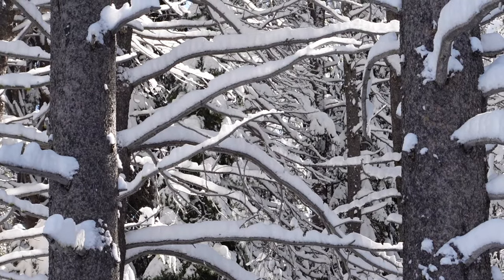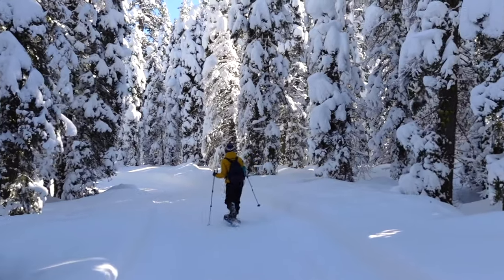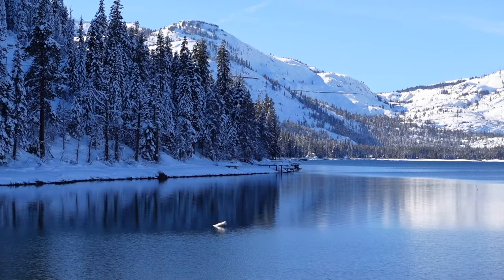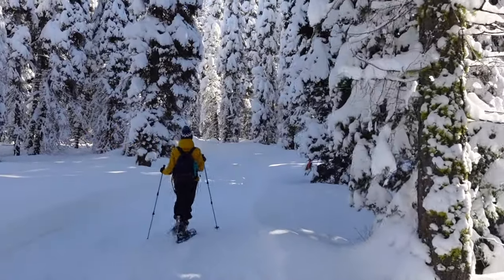One of my favorite things about this hike were the towering, snow-covered pine trees that framed both sides of the trail. Along the hike are numerous little trails that veer off the main loop and lead down to Donner Lake. We chose to snowshoe, but the Groomed Trail is also a fantastic spot for cross-country skiing.